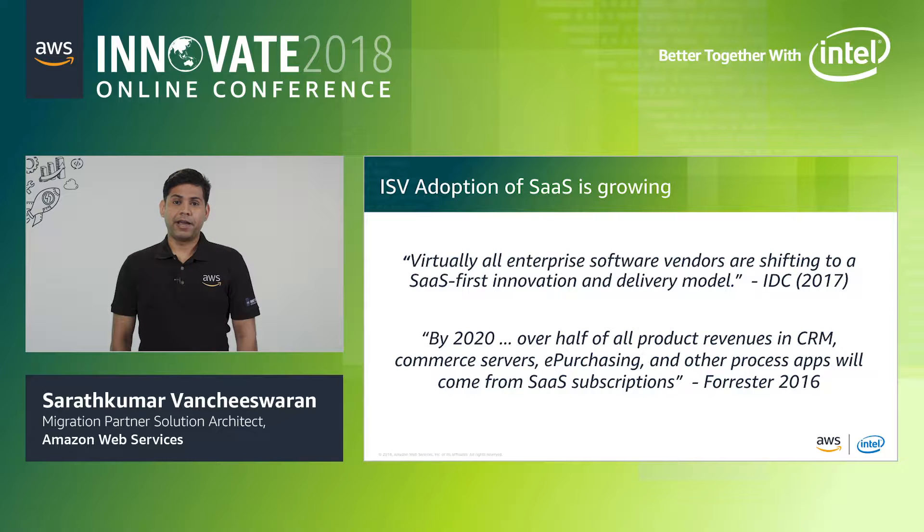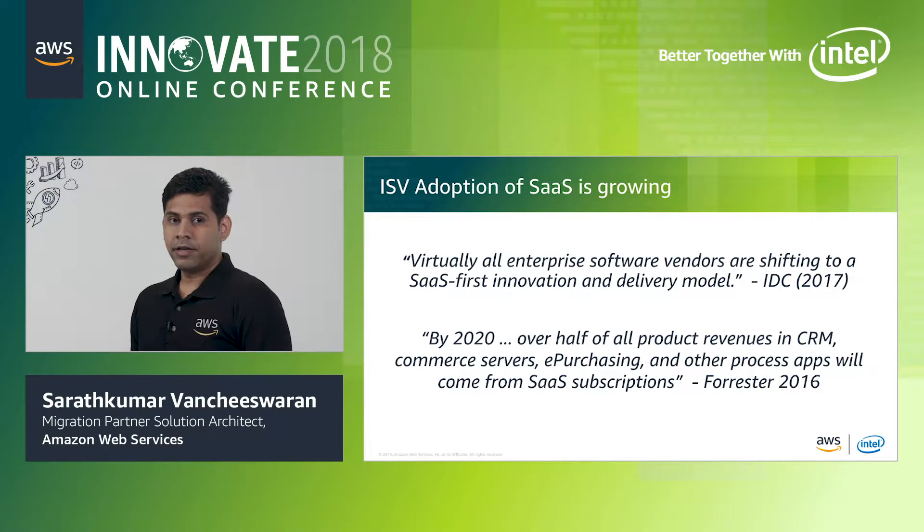According to a study performed by IDC in 2017, virtually all enterprise software vendors are shifting to a SaaS-first innovation and delivery model. As per Forrester research in 2016, by 2020 overall, half of all product revenues in CRM and commerce servers, e-purchasing, and other process apps will come from SaaS subscriptions.